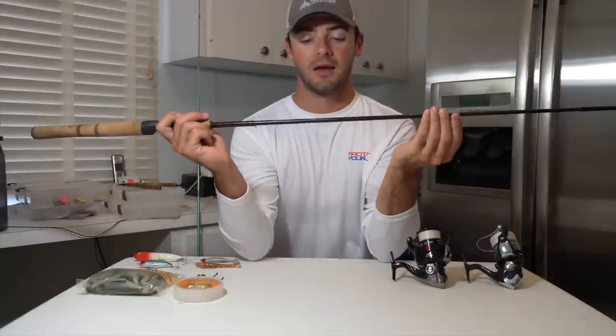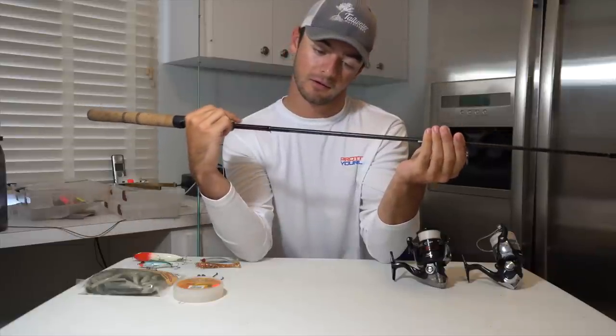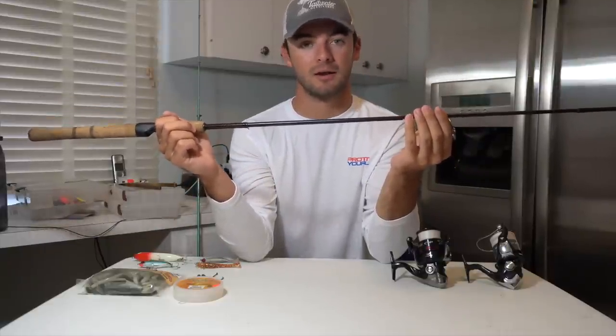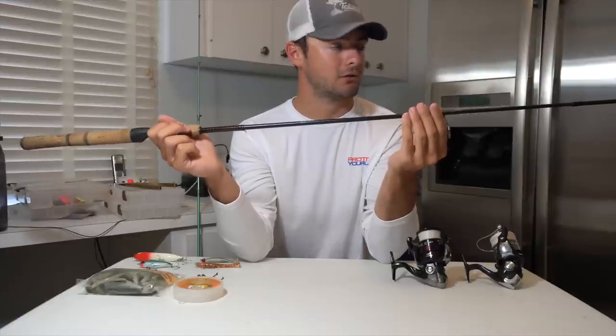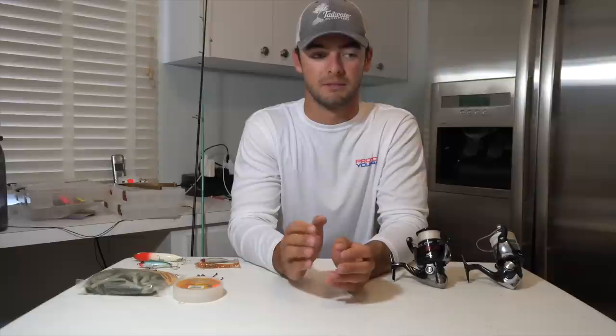I went to Bass Pro Shops and picked up this two-piece Ugly Stick rod — this is the Ugly Stick Elite, seven foot medium action. This is a perfect travel rod and I think it cost me about 50 bucks at Bass Pro Shops. So combine this with the Sienna and you're only looking at about an $80 combo and you can catch some really nice fish. I've gone down to Key West and caught 15-20 pound tarpon on this so you really don't need to break the bank. With a 4000 size reel, about a seven foot rod that's medium or medium light power is perfect for these setups.